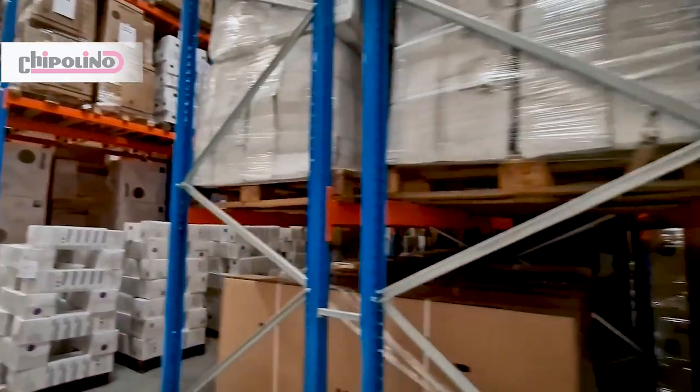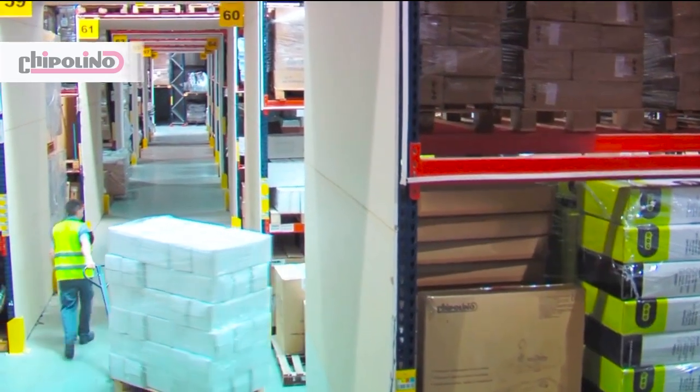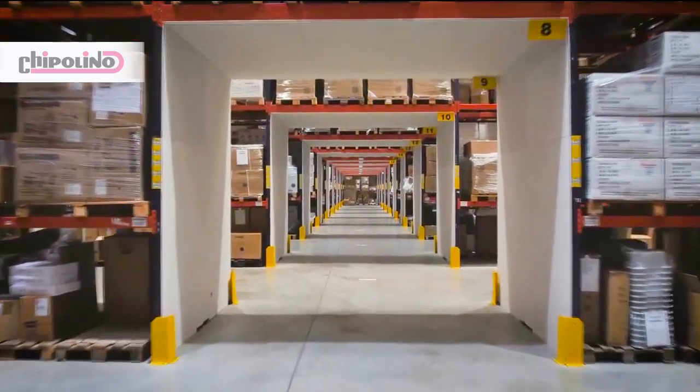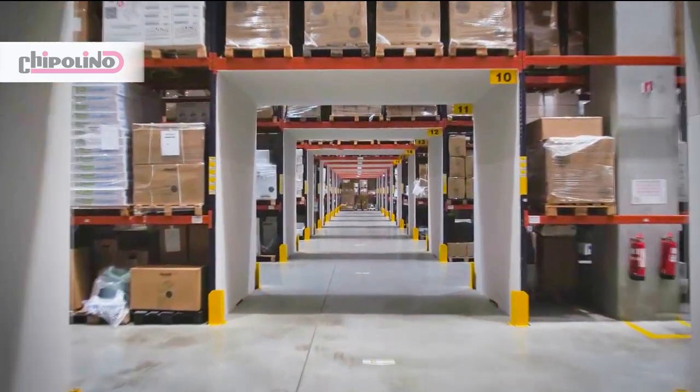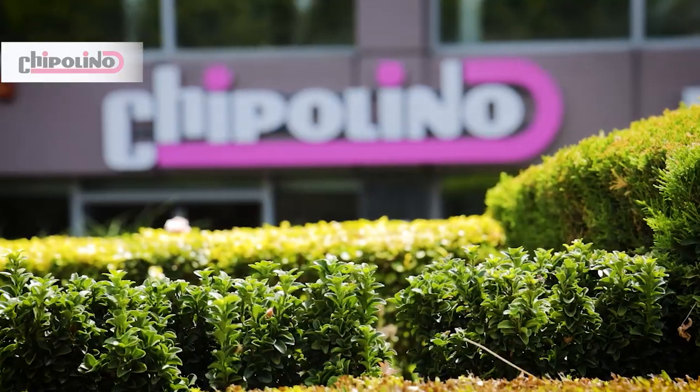After delivery, the ready products are stored in our warehouse in specifically assigned cells. The process is controlled by an automated ERP system which controls, distributes and tracks each movement of the items. This shortens and optimizes the logistics of all products coming in and out of the warehouse and prevents mistakes.